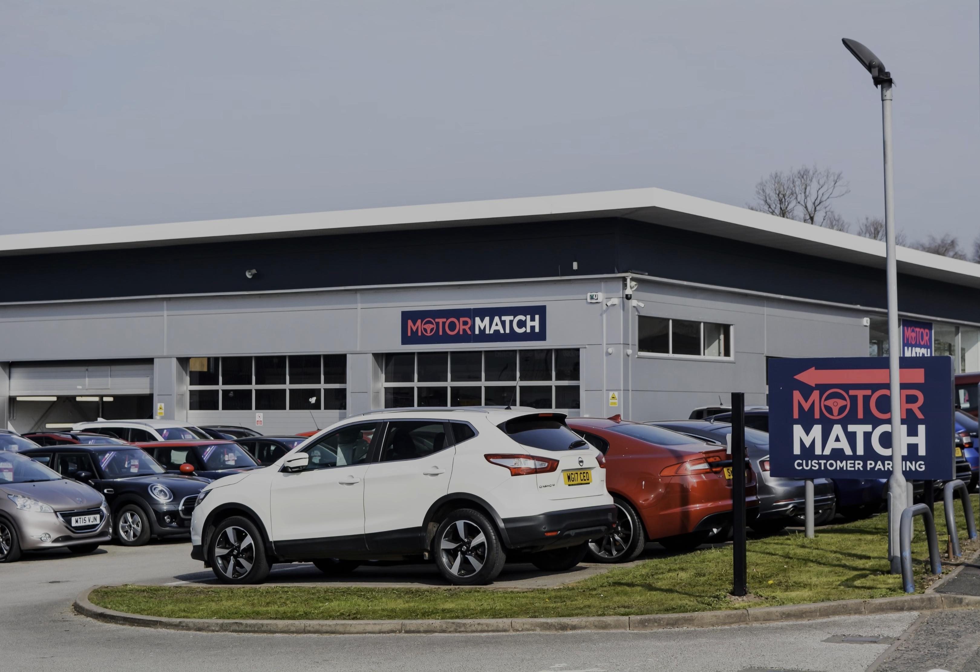RAC extended warranty is available. All our vehicles are subject to a £150 administration fee — included in this is a provenance check. For more information you can call us on 01785 899474 or enquire online now.